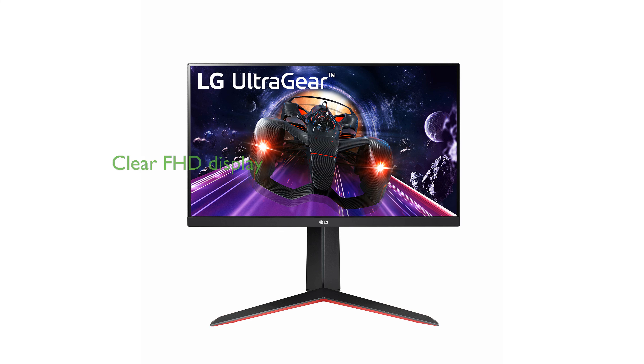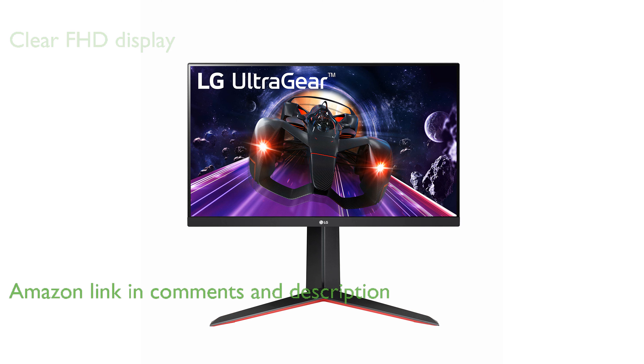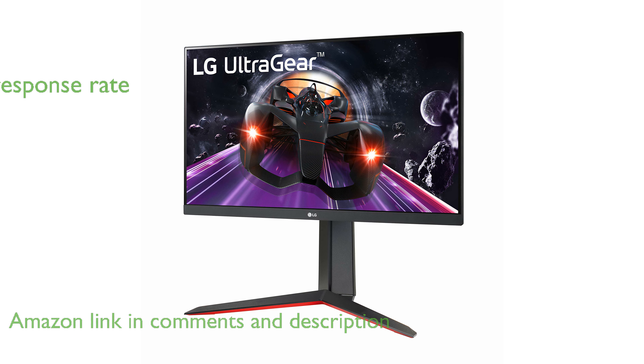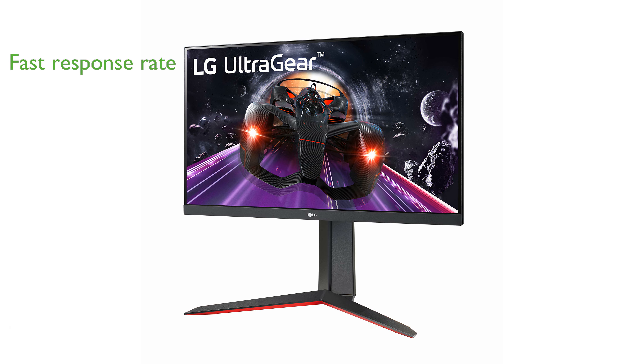The LG 24GN650-B gaming monitor features a crystal-clear, full high-definition display that measures 24 inches, making it perfect for immersive gaming experiences. With an impressive 1 millisecond response time and a 144 Hz refresh rate, this monitor ensures smooth and responsive gameplay.